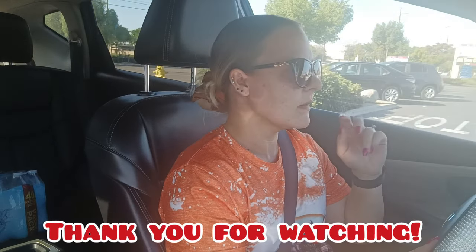My allergies are acting up. Let me park and then I will say goodbye. Let's park here. Alright guys, now I'm going to go. If you enjoyed it, please give it a thumbs up, and I'll see you in my next video. Bye everyone!